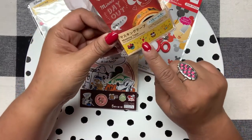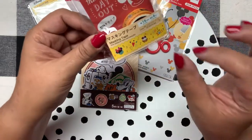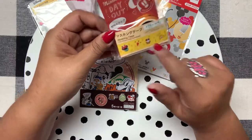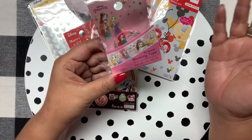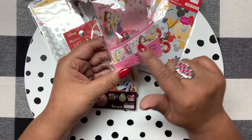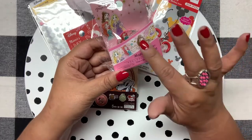This washi is called 'Minnie's Day Out' and look at how cute it is — the little Minnie heads! I'm obsessed with Minnie heads and keep buying Disney cabochons and dies from AliExpress. They also had princess washi — there's Ariel and I love Beauty and the Beast too. My favorite princess is Cinderella, she's not on this one, but Ariel is my second favorite. I wish I had picked up the princess one too — why didn't I?